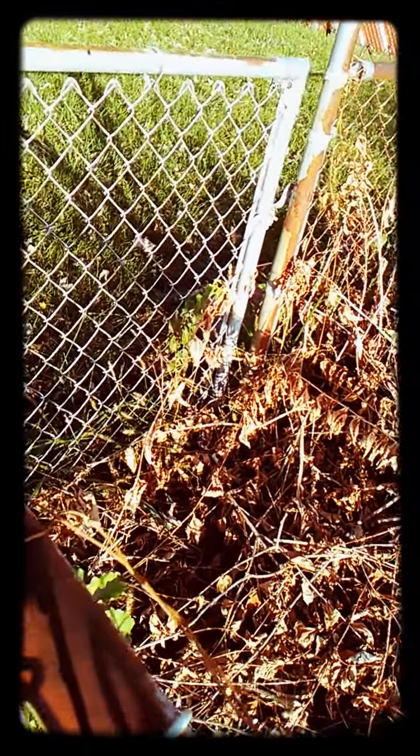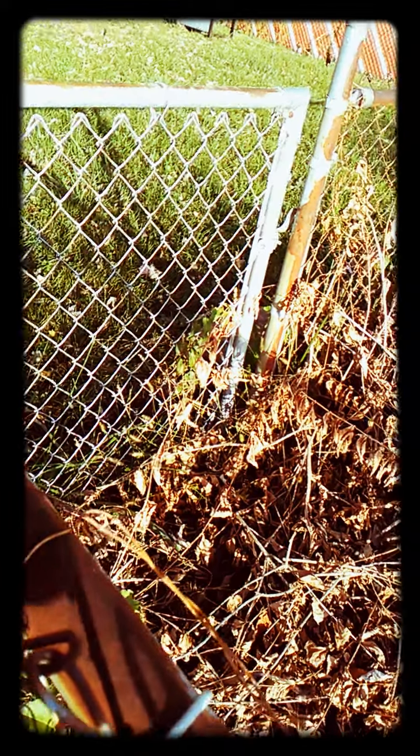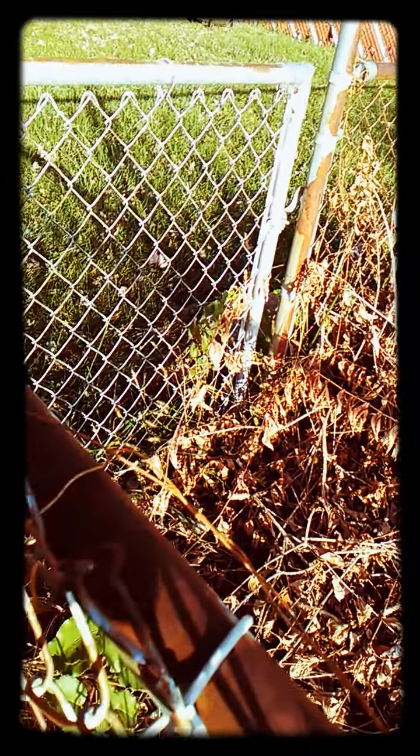I also have several honeysuckles. Those, of course, bloom in the spring. And I don't take too much off of those because the hummingbirds love, love, love them.